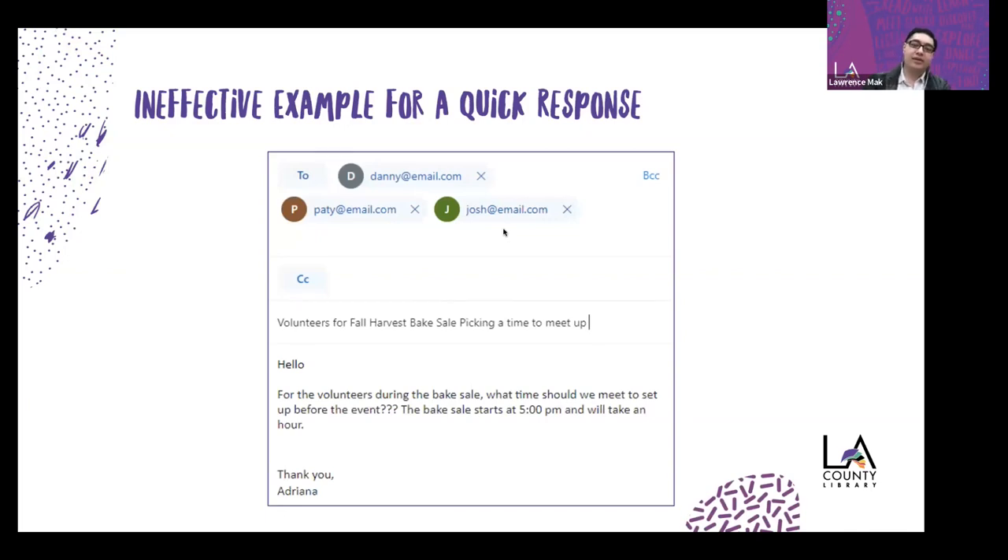Here's an ineffective email for a quick response: 'Hello, for the volunteers during the bake sale, what time should we meet to set up before the event??? The bake sale starts at 5 p.m. and will take an hour.' The multiple question marks suggest the organizer doesn't have a plan, which doesn't inspire confidence. There's no set-up time given, no context about school hours, and no deadline. Responses could come in all over the place — 'I can be there in the morning,' 'five minutes before,' etc.